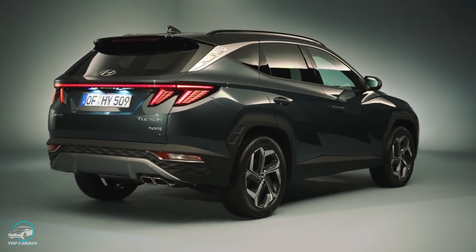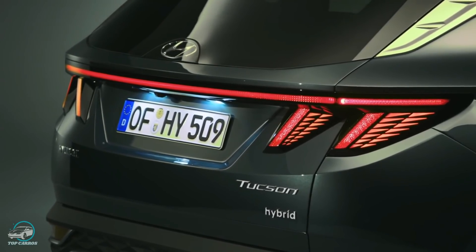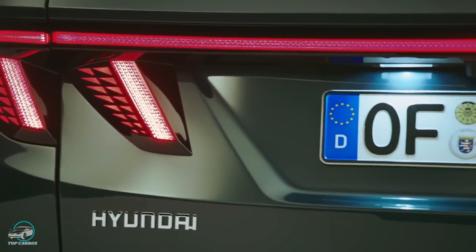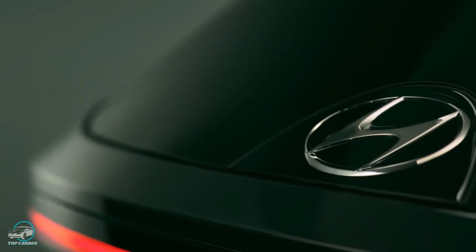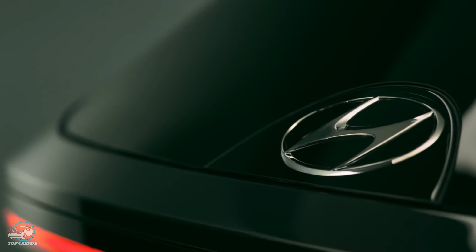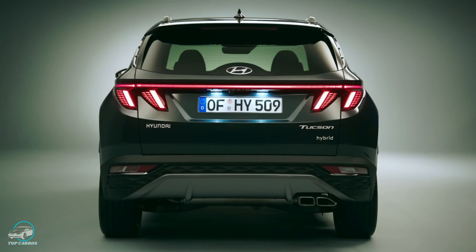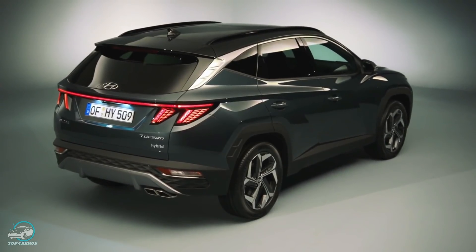Na traseira, as lanternas em LED largas com detalhes de luz oculta paramétrica continuam o tema de design percorrendo toda a extensão traseira do veículo. Um logotipo de vidro liso da Hyundai, que parece tridimensional, também foi introduzido, deixando a aparência mais suave. O para-choque traseiro integra detalhes de padrão paramétrico com efeito tridimensional, juntamente com a guarnição esportiva com saída dupla de escapamento.